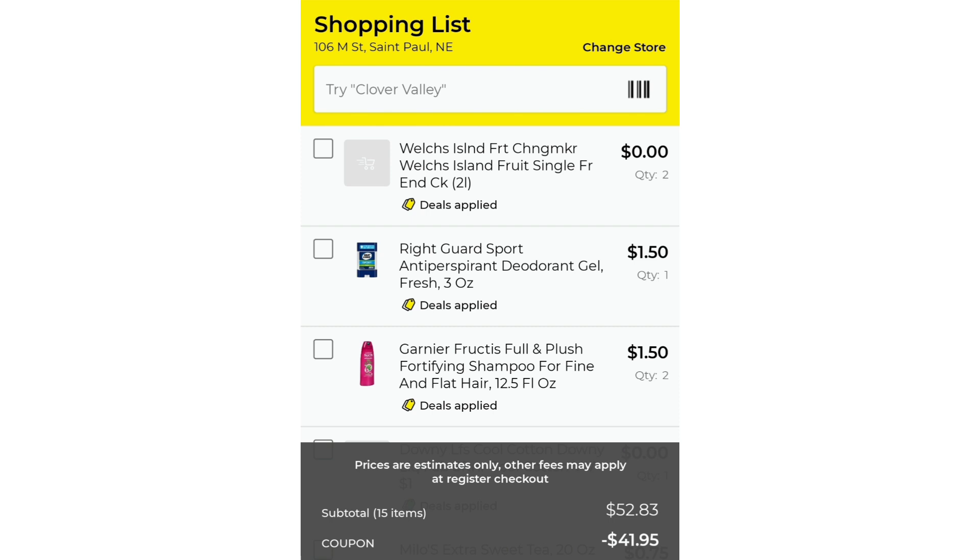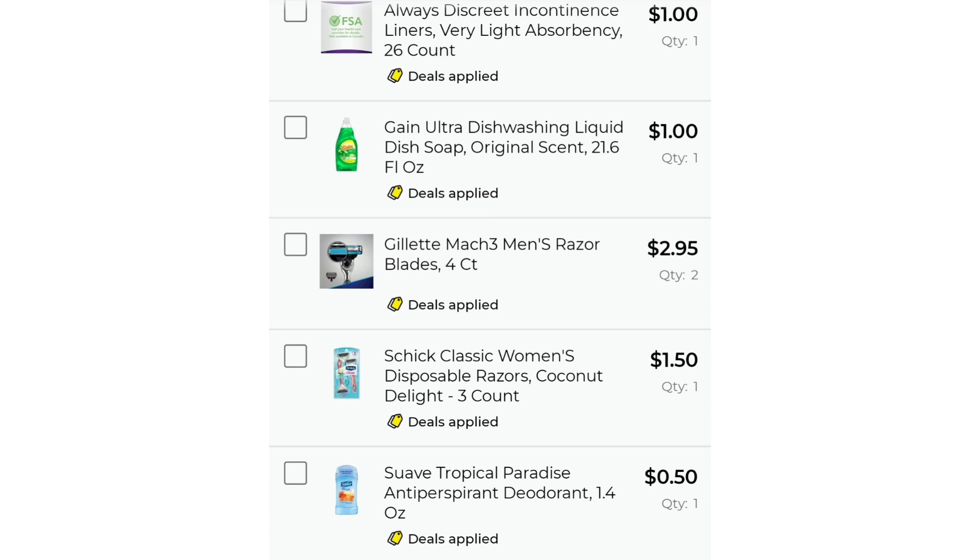I put some stuff together right here — I have the two Welch's Fruit Snacks, the Right Guard, and two of the Garnier Fructis for $1.50. Now I'm going to show you guys my whole list: I have $52.83 worth of items and it's minus $41.95 in coupons. Dollar General is definitely bae, so my subtotal for all of this would only be $10.88. And come Saturday, it would only be $5.88 plus tax.